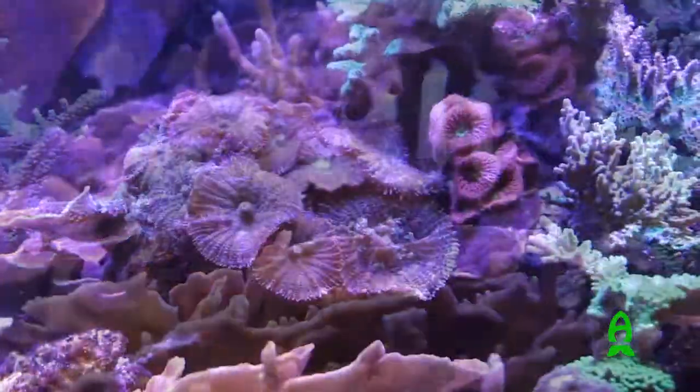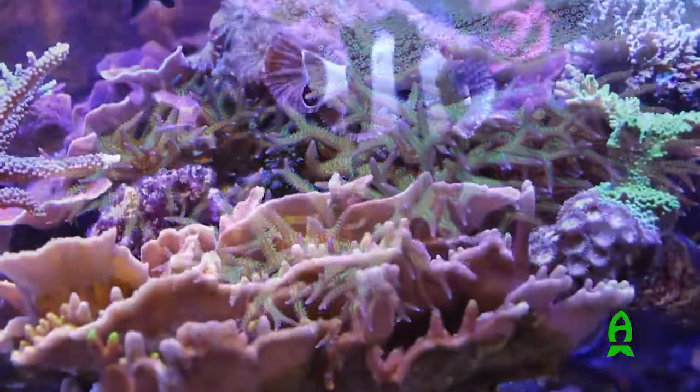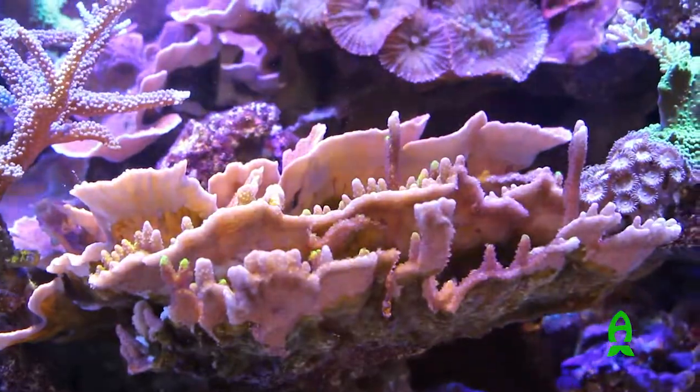I'd say some of the softies are probably the oldest — some of the birds' nests — and that red monty actually was in the 125-gallon that I had four years ago.